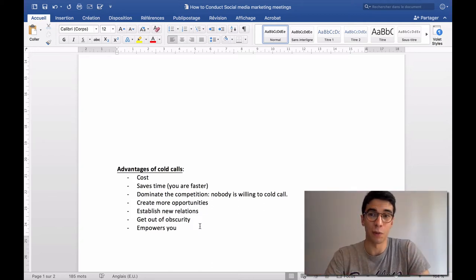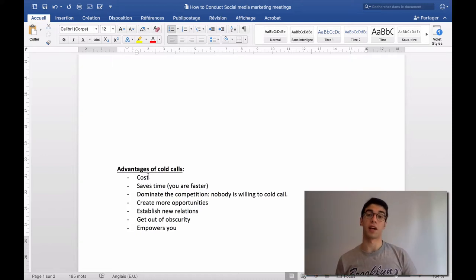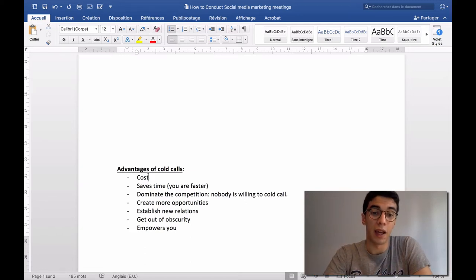Cold calling works, and I want to tell you the advantages compared to other prospecting methods. The first is cost — especially when starting your business, cold calling is free. All you need is a phone and a list. When you're starting, time is your asset — you can't spend money on advertising, so cold calling is the smart move.